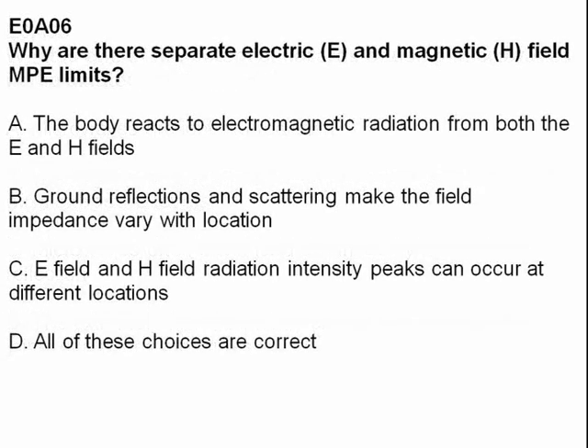Why are there separate electric (E) and magnetic (H) field MPE limits? Answer D: all of these choices are correct.